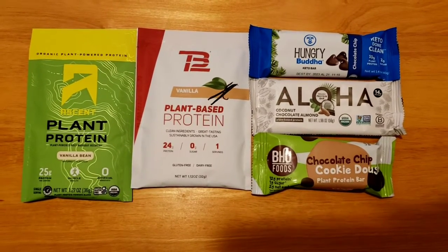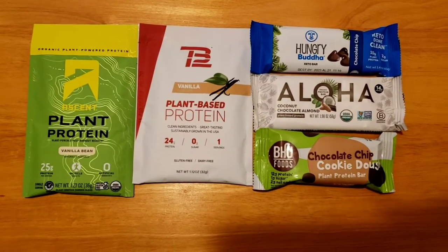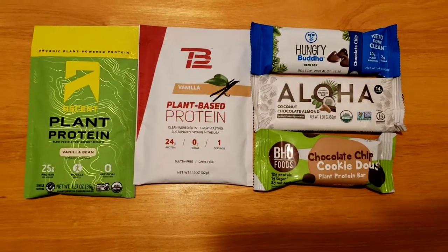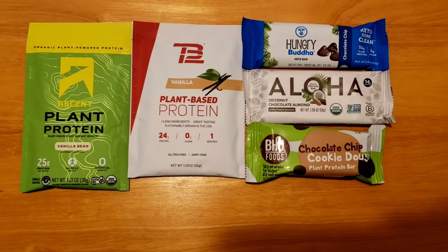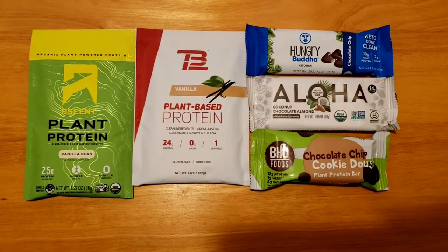And then we have TB12. This is two grams of fat, zero grams of sugar, 24 grams of protein, and the sodium is 350 milligrams. It's sweetened with stevia and monk fruit.